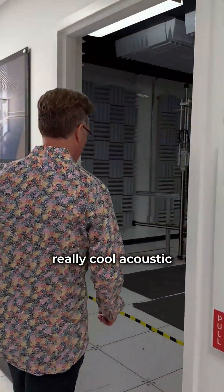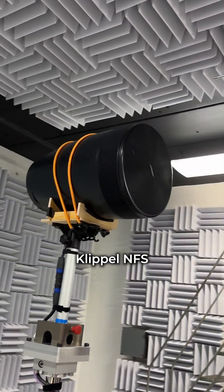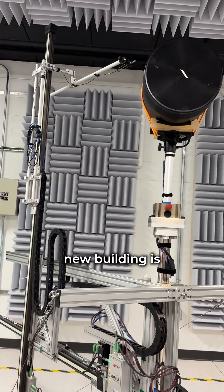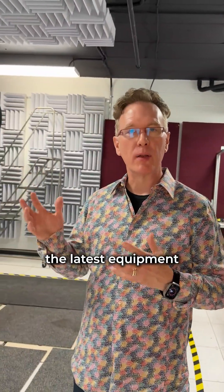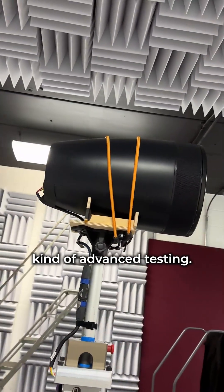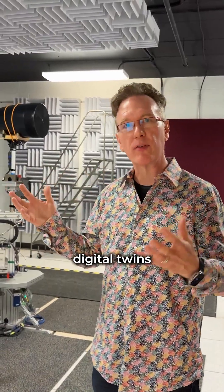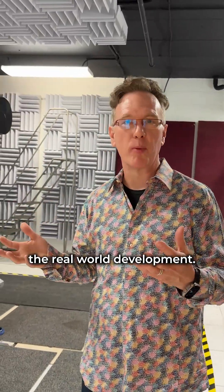We're in one of our really cool acoustic lab rooms here. We have a state-of-the-art CLIP NFS, which stands for Near Field Scanner. One of the great things about having a new building is we were able to customize the rooms and buy the latest equipment so that we could do this kind of advanced testing. It allows us to take models that we designed digitally — digital twins — build prototypes and then measure them and make sure that the models match the real world development.